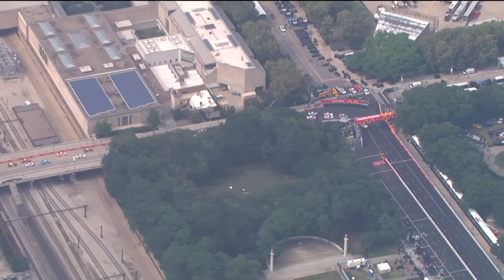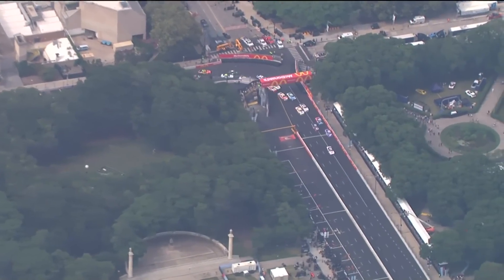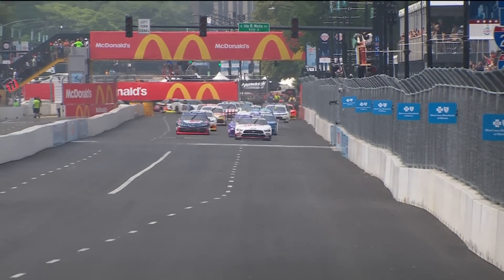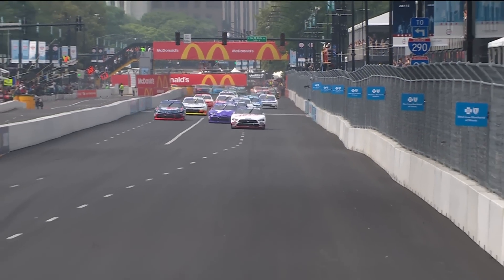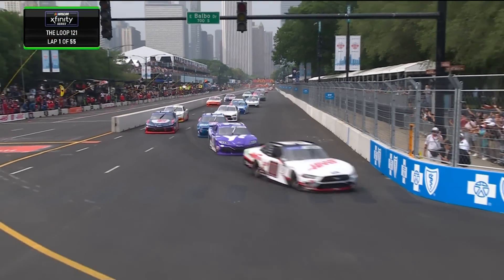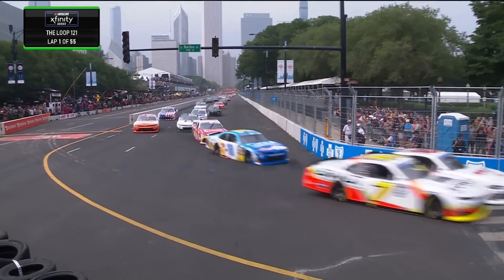About to get underway with the first ever street course race in NASCAR. Green flag is in the air. Cole Custer jumps out to a big lead as he goes down the front stretch into turn one — here they come, first time into turn number one. That's the 90 degree left-hander, Cole Custer with the lead.